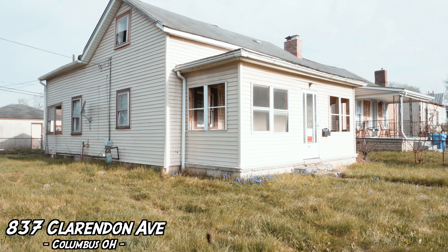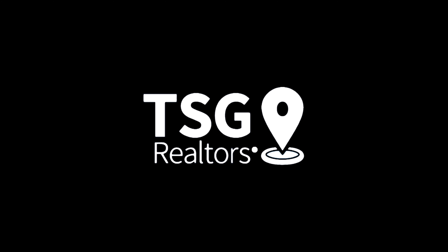This is our new purchase that we just made about a week ago — 837 Clarendon Avenue on the west side of Columbus. We have a couple different exit strategies on this one, but for right now we'll walk you through it, tell you what we would do if we keep it. We also have a potential offer that we may move forward with and we can update you as we go.